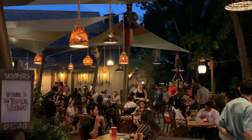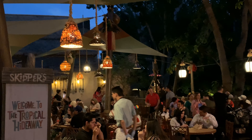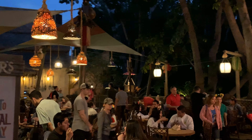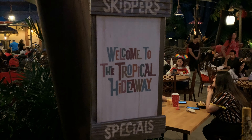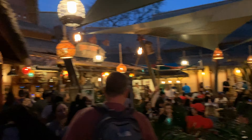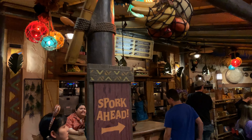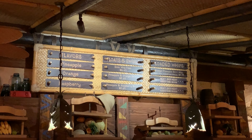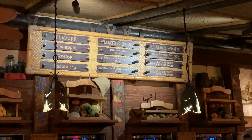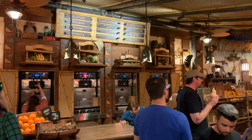Here is the new Tropical Hideaway — this used to be the old Aladdin's Oasis where they used to do little to-go dinners. As you guys can see, skippers are walking the Tropical Hideaway specials. They've got different food things you can try now. Fresh off the river — they've got Dole Whips, a whole bunch of new Dole Whips with flavors like pineapple, orange, raspberry, and new treats for folks to try.